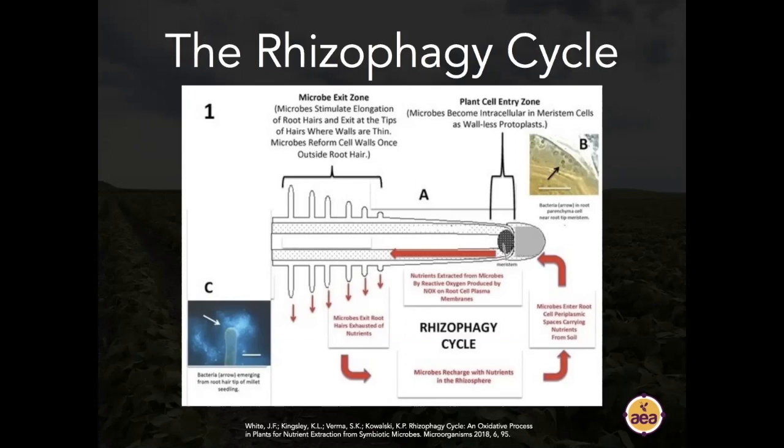When plants absorb simple ions from the soil solution — nitrate, potassium, calcium — that is how hydroponics works. If we use that model in an agricultural context, we are relying on a glorified hydroponics model. It makes no sense to use this model of agronomy in a living system. The key phrase is that plants absorb simple ions from the soil solution. So what happens when there is no soil solution — when you have drought and water is reduced?